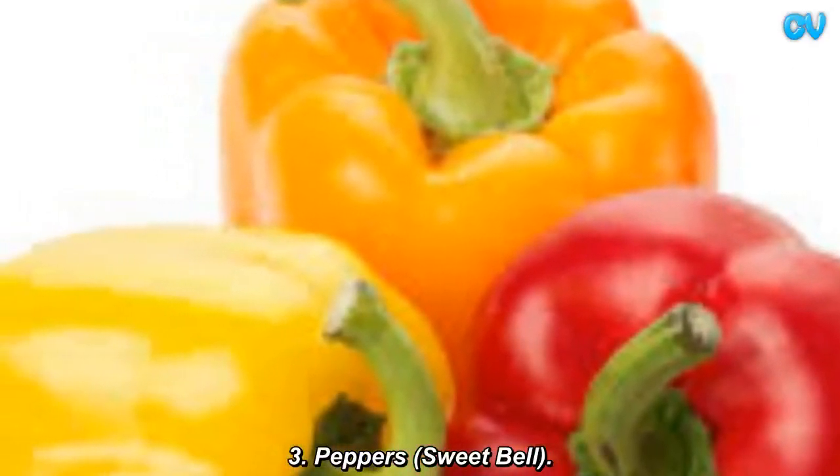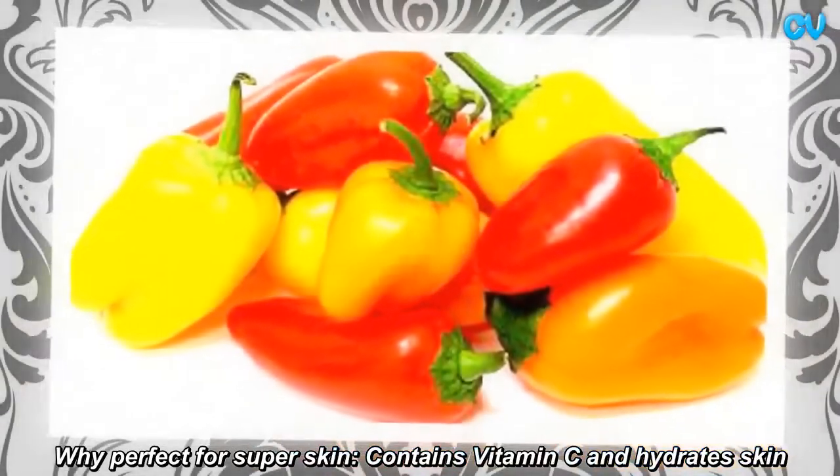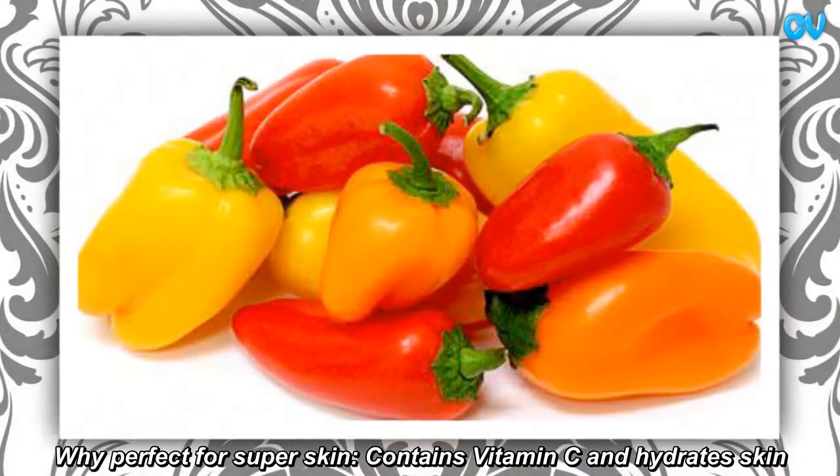Peppers. Perfect for super skin — contains Vitamin C and hydrates skin.